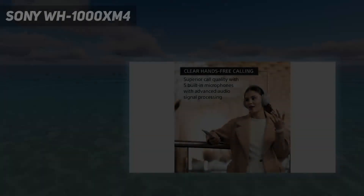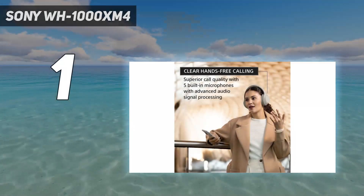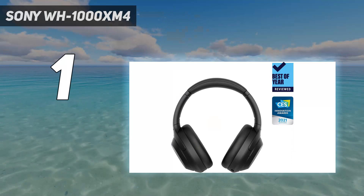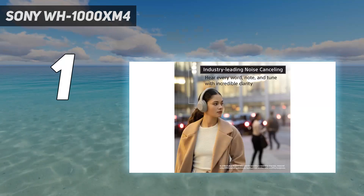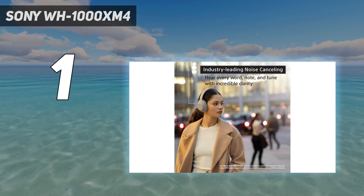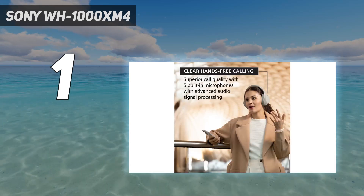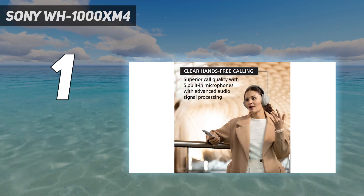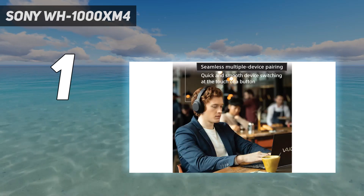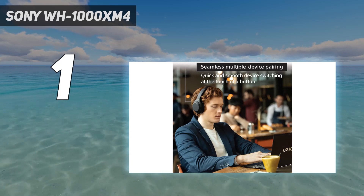And number 1: the Sony WH-1000XM4. The WH-1000XM4 may not be Sony's flagship headphones anymore — that title has since been passed on to the WH-1000XM5, which we rate as having the best active noise cancellation on the market — but these are still the best for most people because of their impressive sound quality and features, balanced with the lower prices you can now usually find them for.